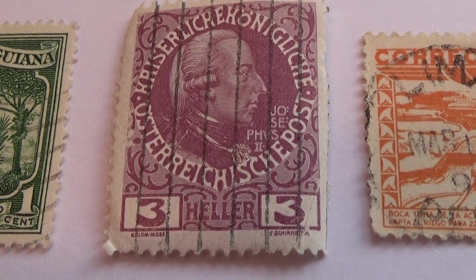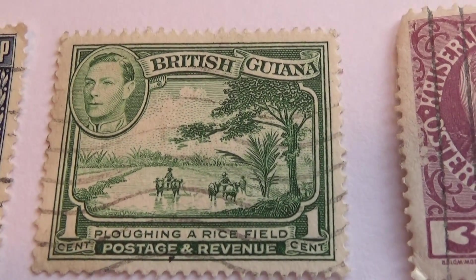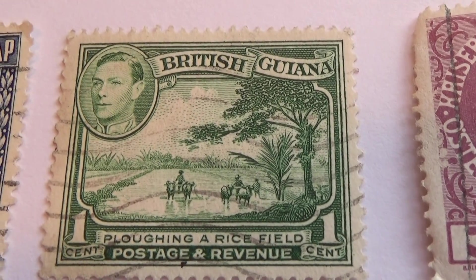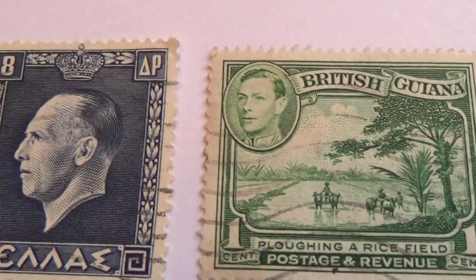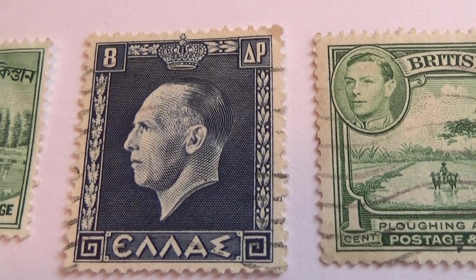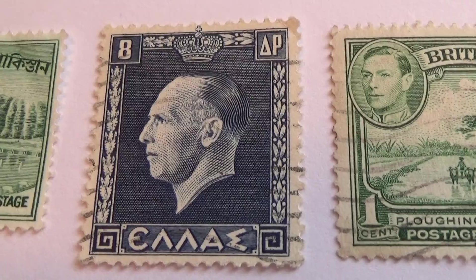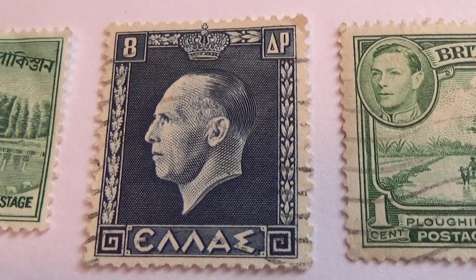Some of the older ones. A one. Nice. One set. From Greece — look at that. Very nice. Very stylish.